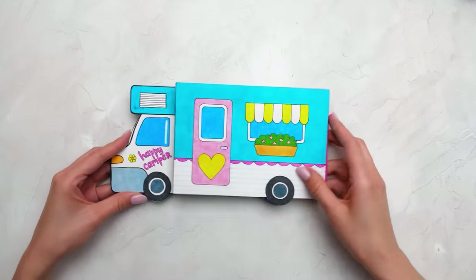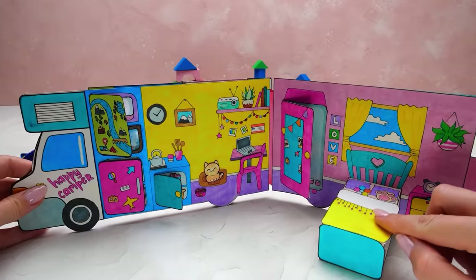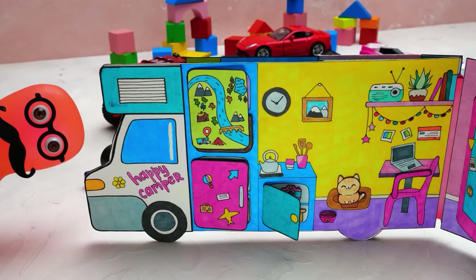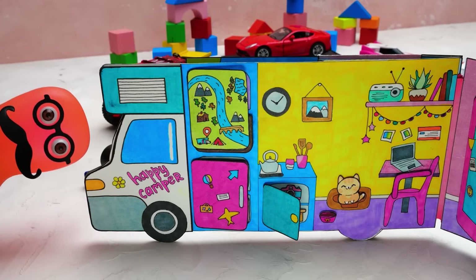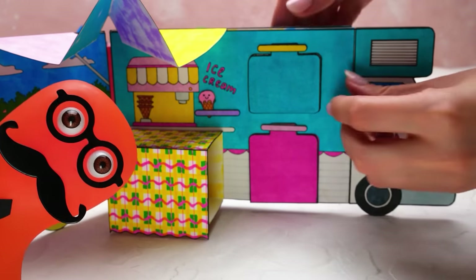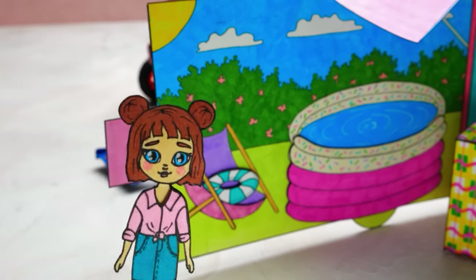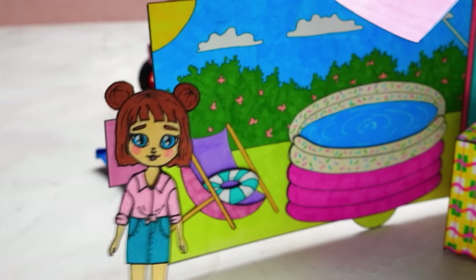I'd gladly present to your attention this one and only happy camper. It has everything for a comfortable vacation and relaxation. It's not very spacious, but with an extremely comfortable kitchen studio with a place for a pet. And there is everything for ice cream and marshmallows. This inflatable pool is included in the price. This is it — it's the car of my dream.